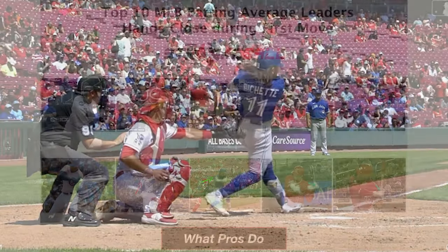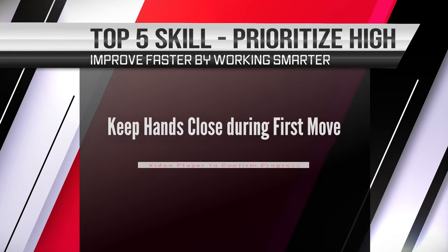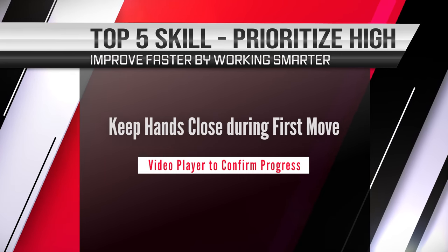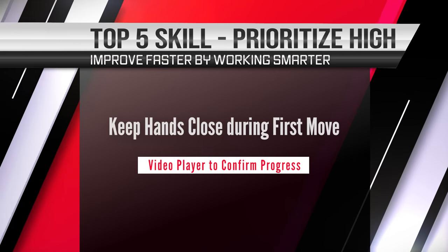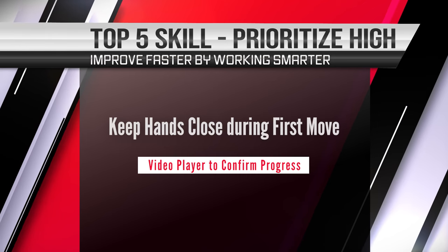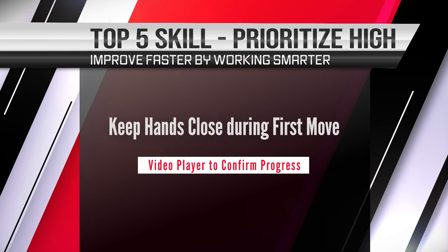All 10 players keep their hands close to their back shoulder during the first move. This enables them to have an inside-outside swing and hit consistently for a high batting average. So whether a player has been playing for a while and has a tendency to cast his hands away from his back shoulder, or he's a new developing player, we strongly recommend that you make this skill a high priority — you'll see significant gains in their swing and batting average.